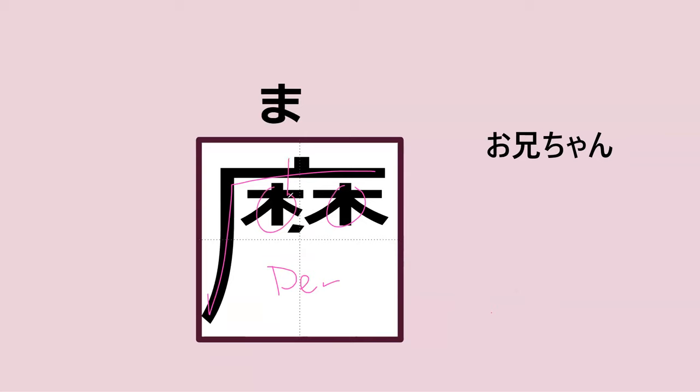Yeah, the kanji has demon and then tree — so pretty random but kind of makes sense, because ma can also mean evil in a way, like magic is evil.